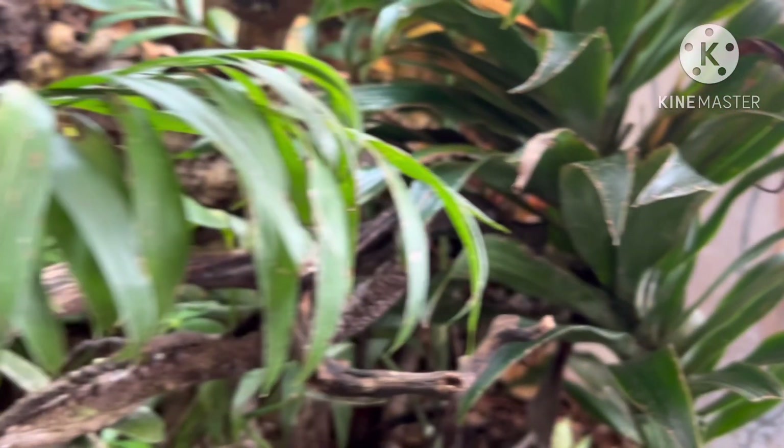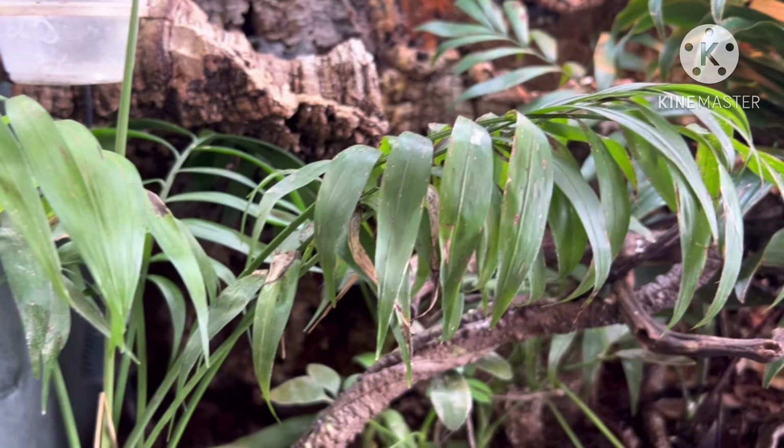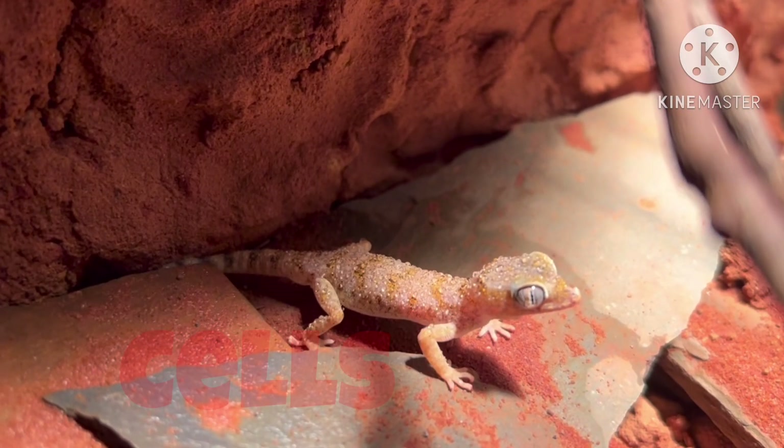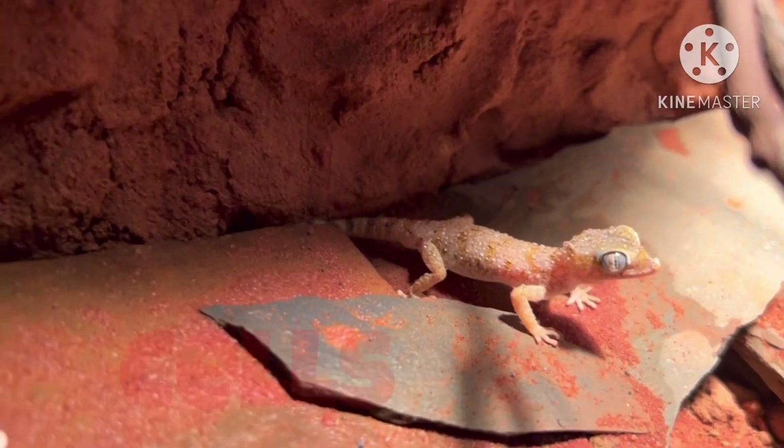These are autotrophs because they make their own food from sunlight, or photosynthesis. We can't see it, but we all know that there are microscopic cells all along all these animals — another criteria of life.